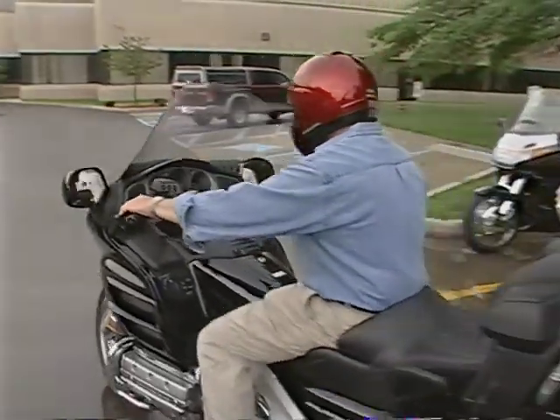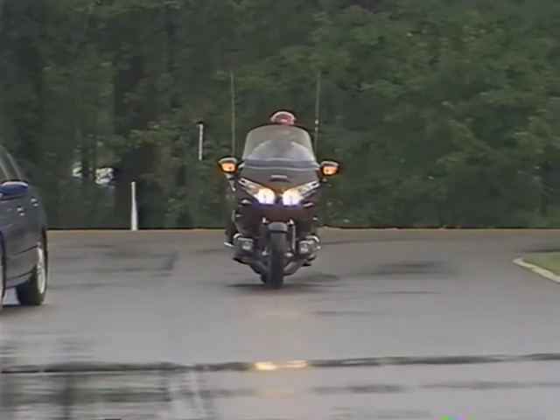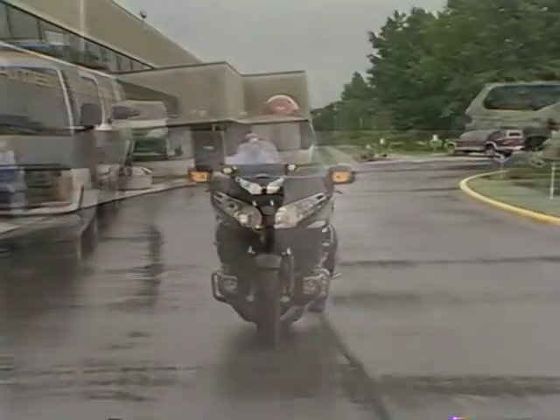I'm glad to know I still have the edge over a computer. A quick spin convinces me that my Gold Wing rides just like it should — like a fast and agile easy chair.